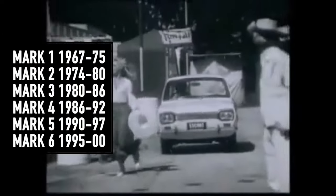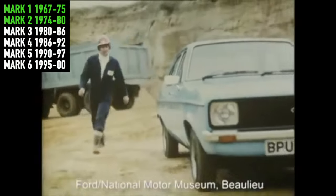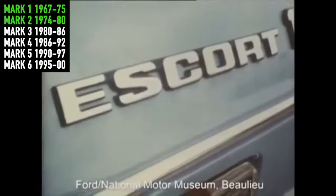Between 1968 and 1998, the Ford Escort got through six different generations, with the Mk I and Mk II bringing rallying to the masses at the hands of Roger Clark, Timo Makinen and Ari Vatanen.